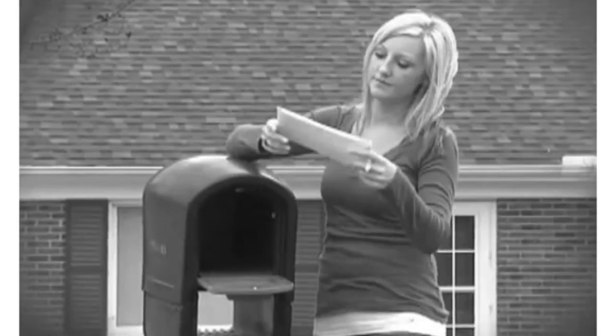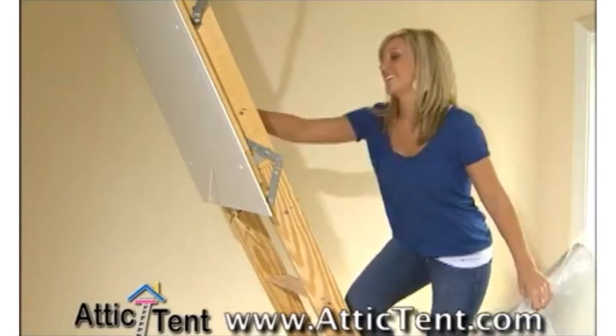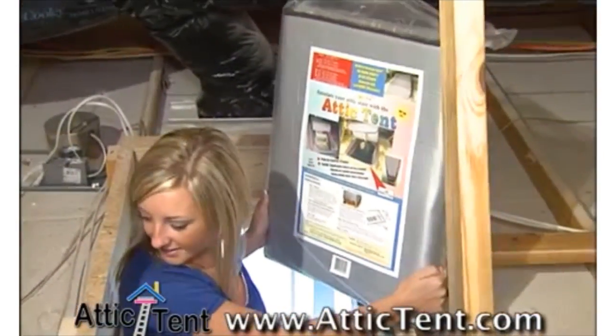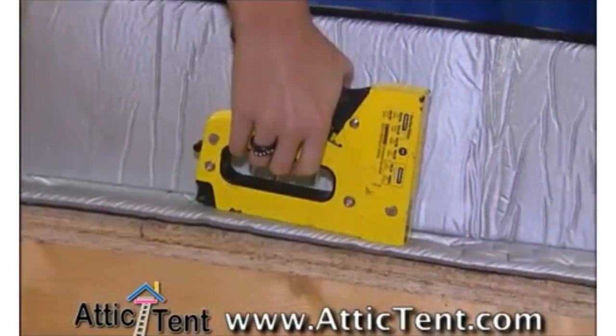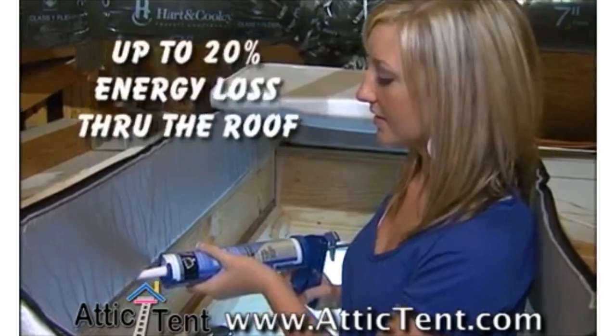It comes down to one decision. You can keep paying higher heating and cooling bills, or you can do something about it. Cut your energy costs now by easily installing the Attic Tent. Unsealed attics cost you up to 20% more in utility bills — that's up to 20% that goes through your roof.